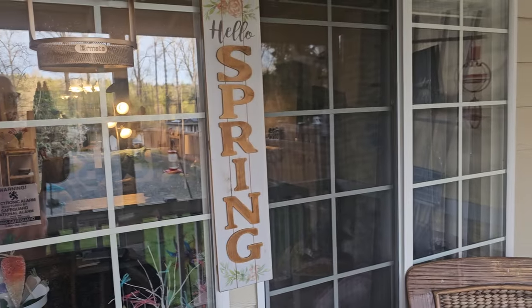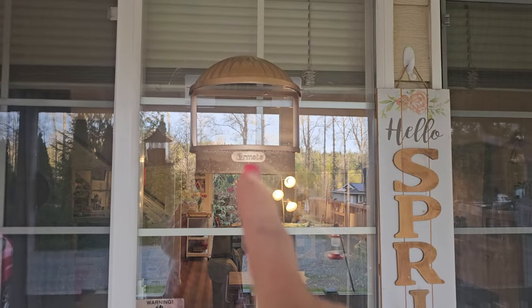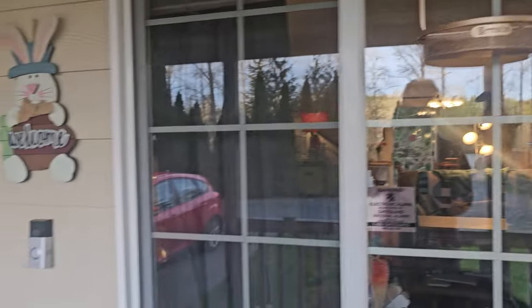Tomorrow is Easter. Finally cleaned up the house. This I got from a company — I love it. I can see the birds from the inside. Love that.